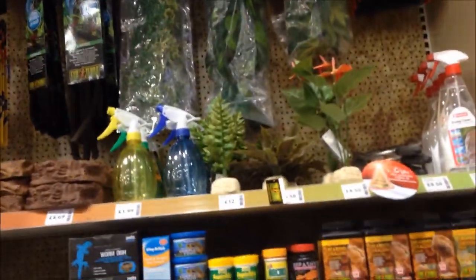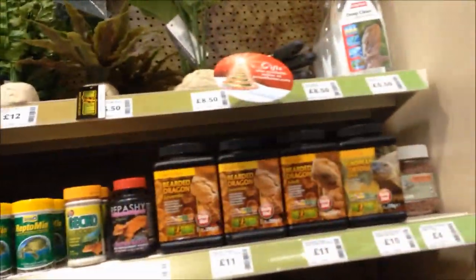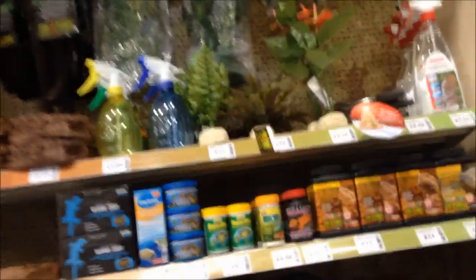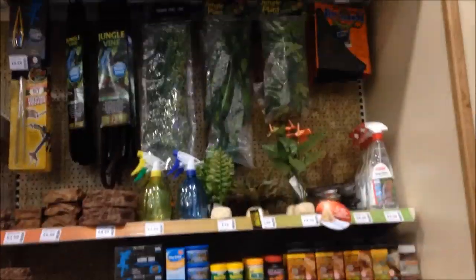Here's the reptile section. It's not a huge section but I like to look here every now and then in case there's something I fancy buying for Ellie. Things are quite expensive in this area too, but nice quality products — especially for smaller reptiles like lizards. Not so much for larger tortoises.